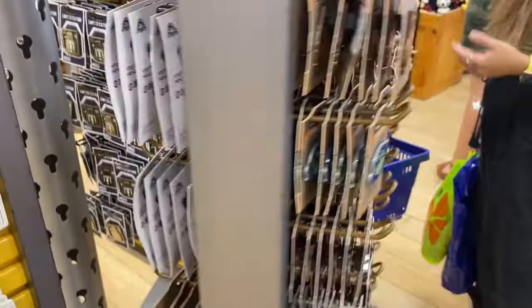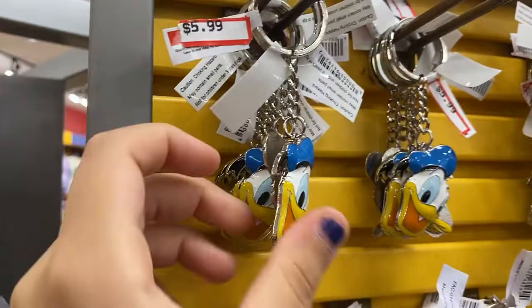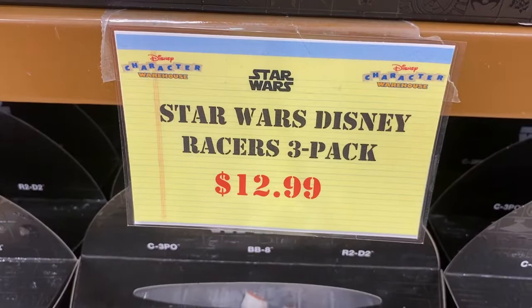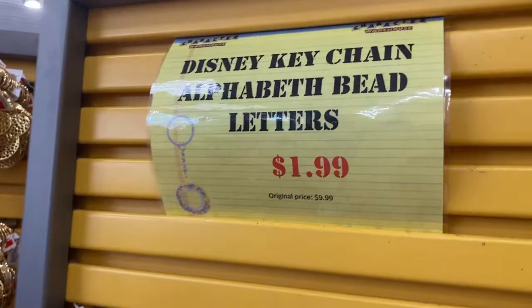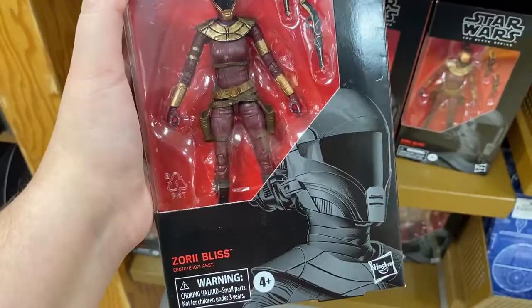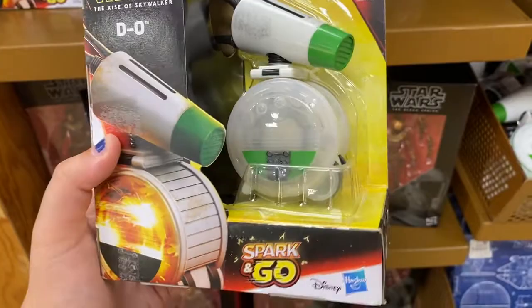For $4.99 there's a Stitch keychain that spins around — a little rascal! For $5.99 there's a Donald Duck character head enamel keychain. For $3.99 there's a princess keychain of Ariel in PVC rubber material. For $12.99 they have Star Wars die-cast racers: C-3PO, BB-8, and R2-D2. There's an ABC Disney letters throw for $24.99, originally — it's very soft. Assorted alphabet bead letter keychains are $1.99, originally $9.99 — they look like little candies inside. A Zori Bliss figure from Star Wars The Black Series is $17.99, originally $24.99. The Spark and Go Rise of Skywalker figure with sparks inside is $12.99.